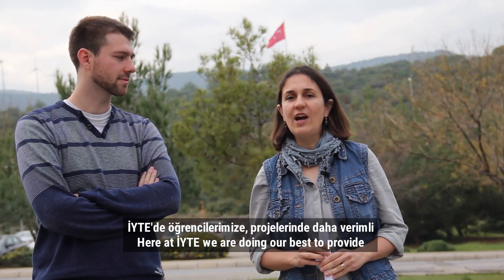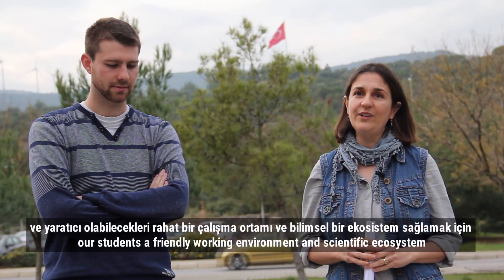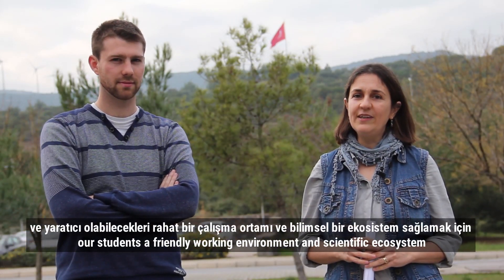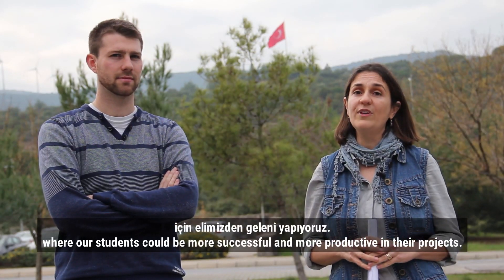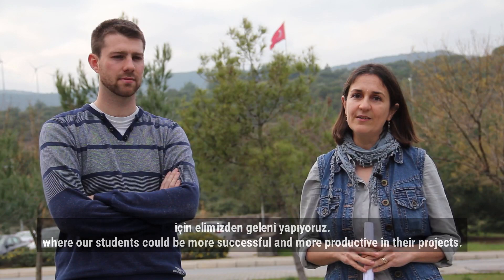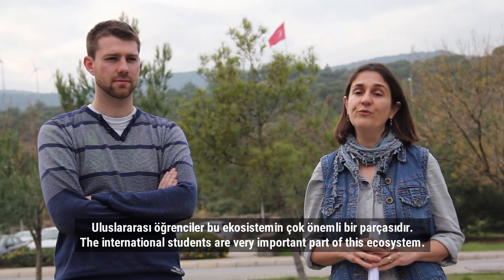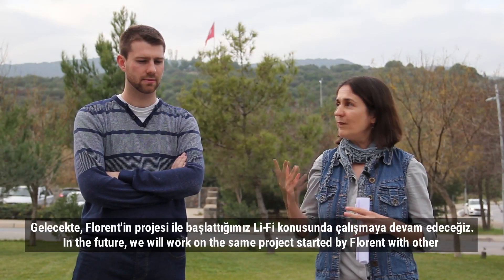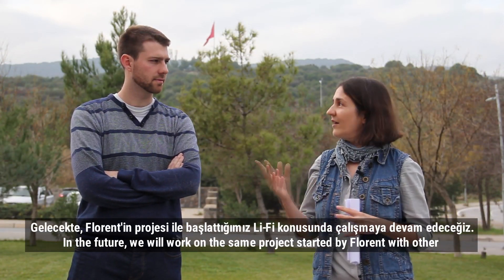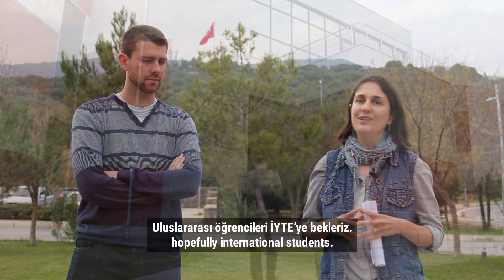Here at IT, we are doing our best to provide our students a friendly working environment and a scientific ecosystem where students could be more successful and more productive in their projects. International students are a very important part of this ecosystem. In the future, we will work on the same project started by Florent with other, hopefully international, students.